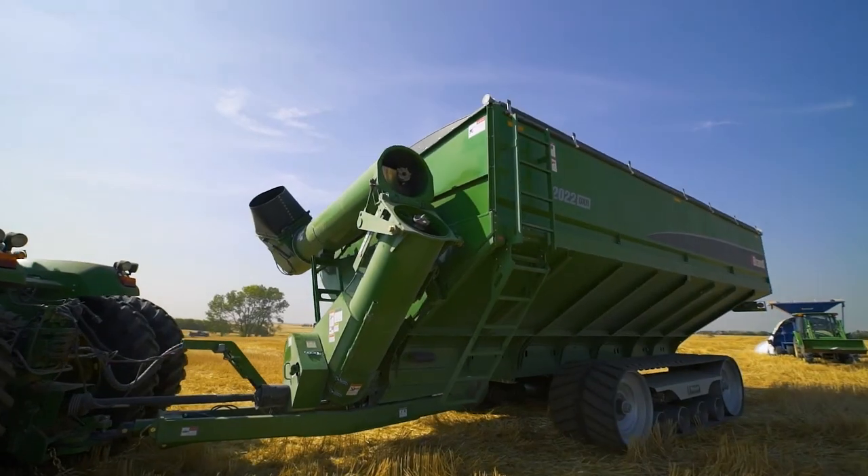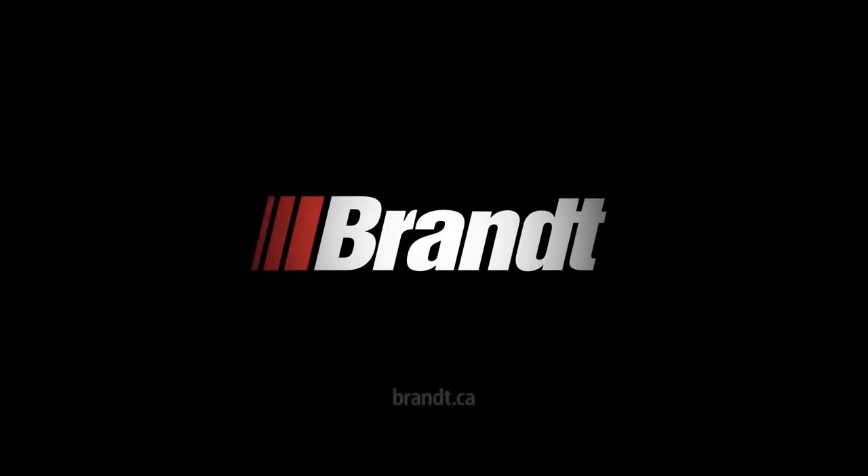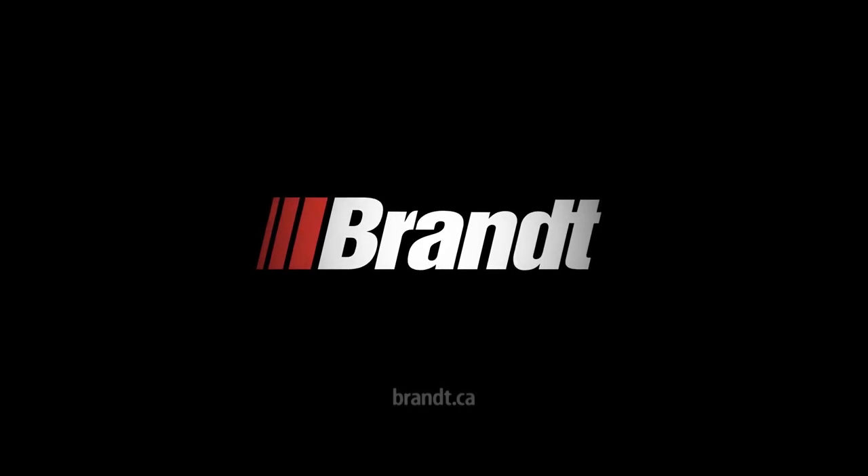See the full line of Brandt Grain Handling and Tillage Solutions at www.brandt.ca or visit a Brandt Agricultural Products dealer near you.